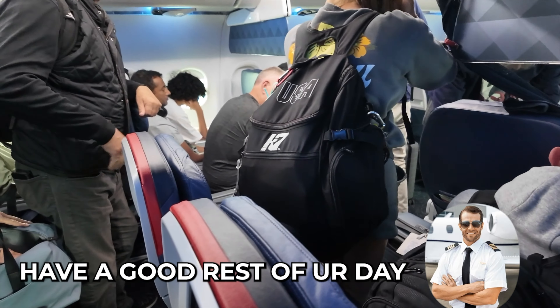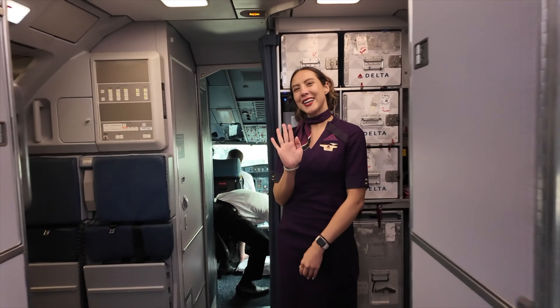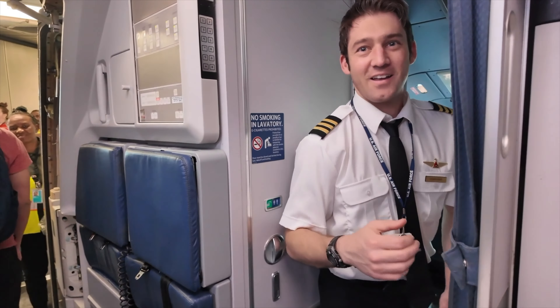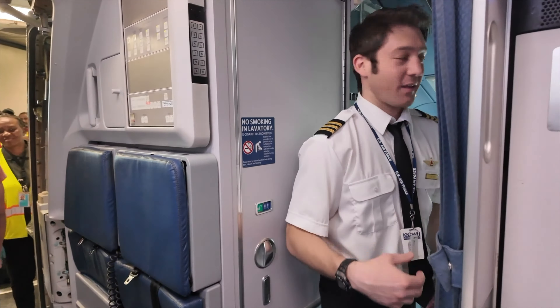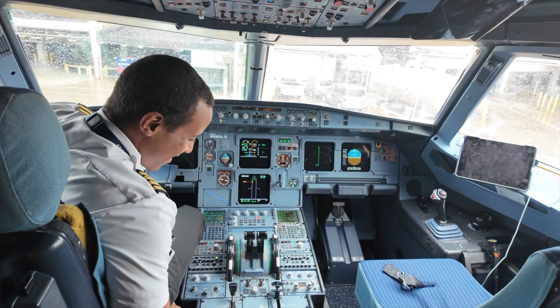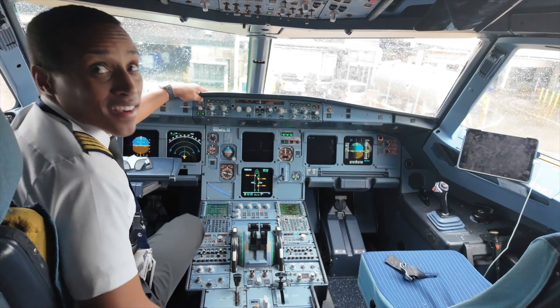Thanks so much for choosing Delta Airlines — have a good rest of your day! Thank you, gorgeous. We're going to allow it this month. Whoa, that's amazing! Delta gives out trading cards. How does it feel to land in Dallas when you're on Delta? It feels great. That was the best landing!